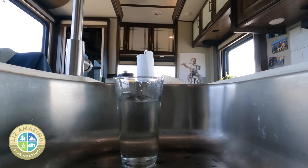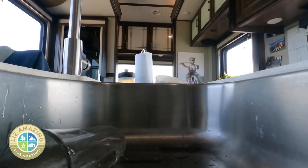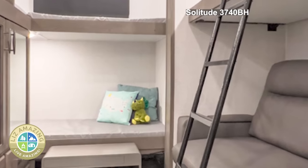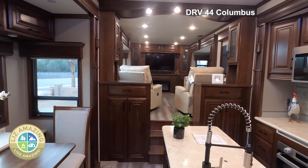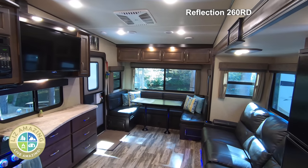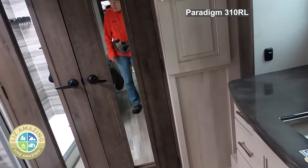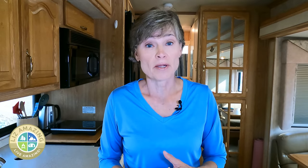Hands down, the fifth wheel wins on floor plans. No matter what you want, you can find it — bathroom in the back, bunks, living room, kitchen, bedroom in the back. It's amazing how many variations exist. Contrast that with a motorhome, where you're going to get the bedroom in the back pretty much every time. I haven't seen them any other way.